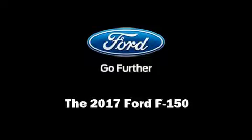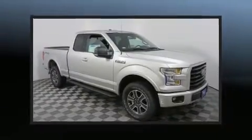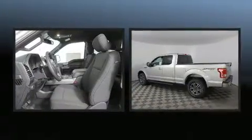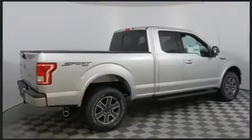Sensibility and practicality define the 2017 Ford F-150. This four-door, five-passenger truck is ready to drive off the showroom floor. It features an automatic transmission, four-wheel drive, and a five-liter, eight-cylinder engine.